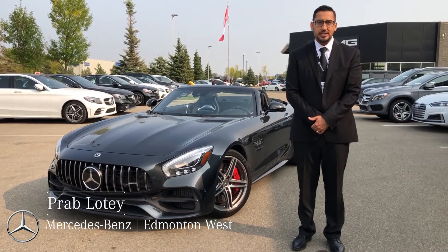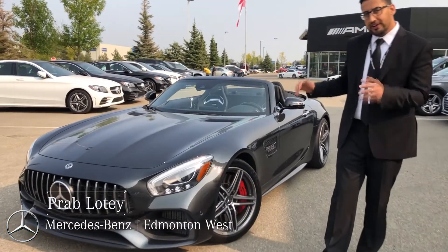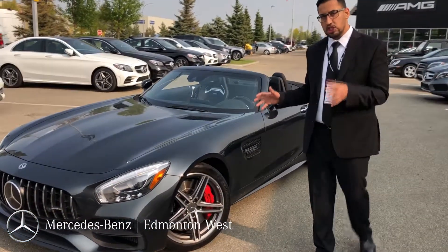Hi, my name is Prabh Lotte. I'm with Mercedes-Benz at Menton Vest, and today I'm very excited to show you our pre-owned 2018 AMG GT Roadster.